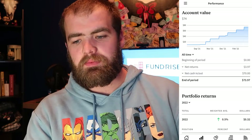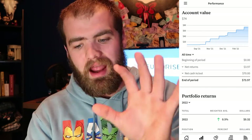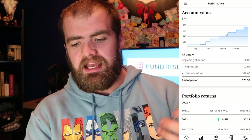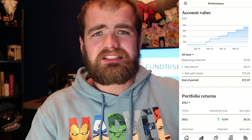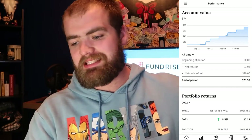Now, as we click this performance button down below, you guys can see my total account balance with everything all in one place. My net return is about $3.97 and my cash in/out is $70. I've been doing this for about seven months — $10 a month for seven months gives me $70 — and my returns are almost $4.